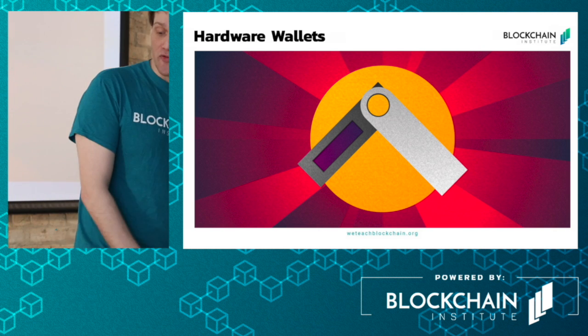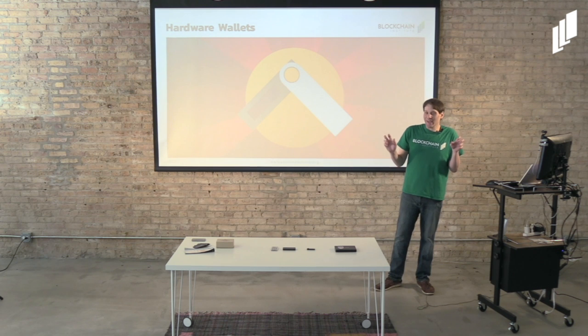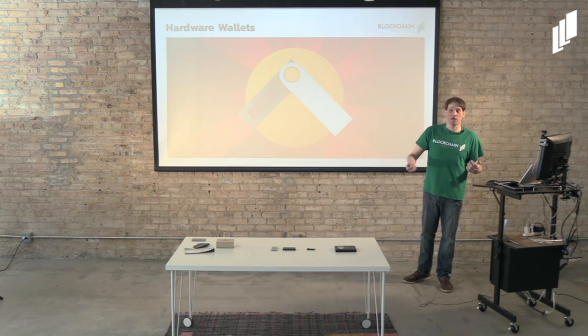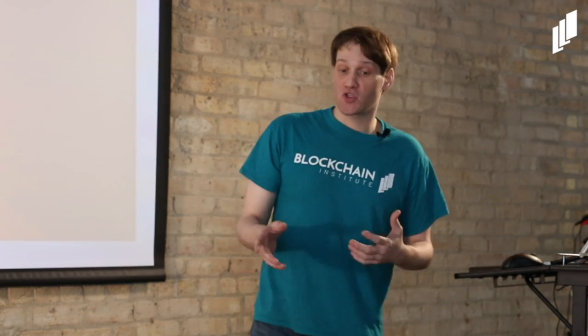Hardware wallets are physical devices. These physical devices essentially keep your private keys from ever touching the internet, effectively taking your coins offline. Nobody can access them because that private key never touches the internet. These are one of the most secure options for storing cryptocurrency.